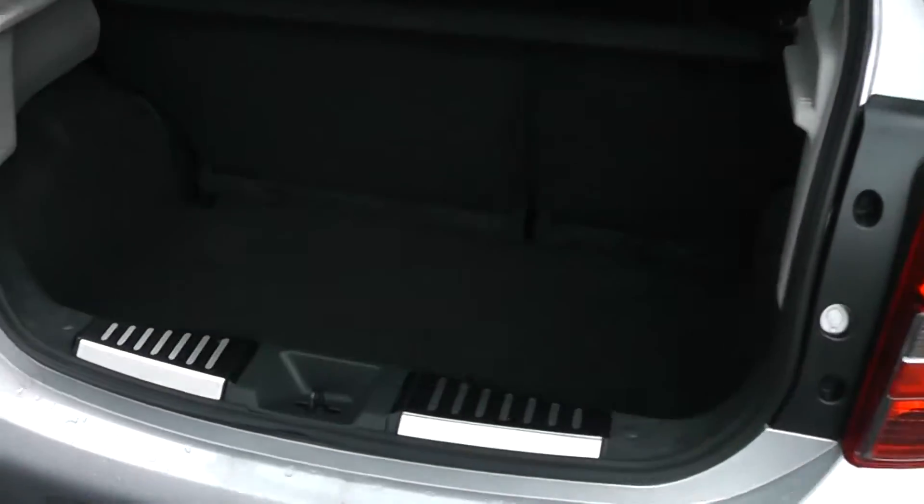As we go around the rear, we'll have a look in the boot. You have excellent storage space in the Micra, folding rear seats for extra room, and a spare wheel underneath.